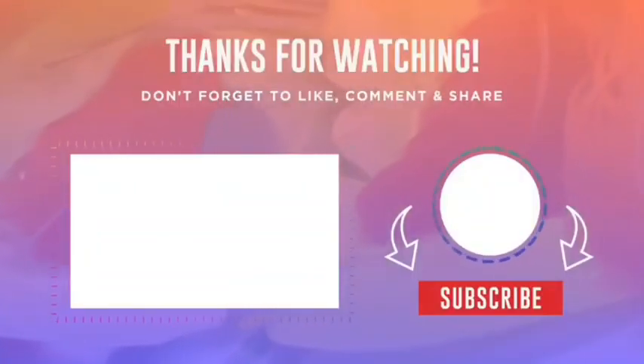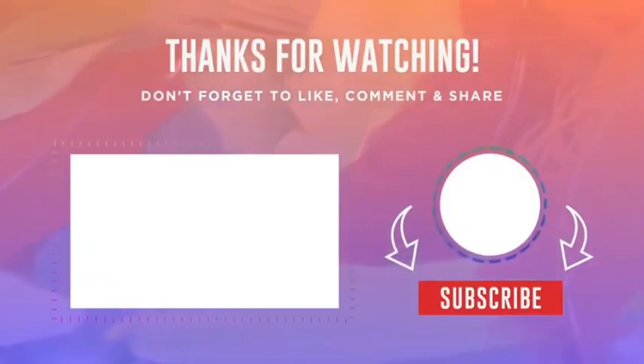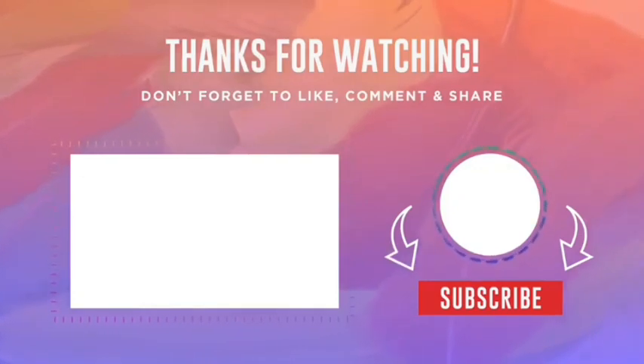I hope you have enjoyed this video. If you have, please subscribe to this YouTube channel. And don't forget to give this video a thumbs up. Thanks for watching and bye.